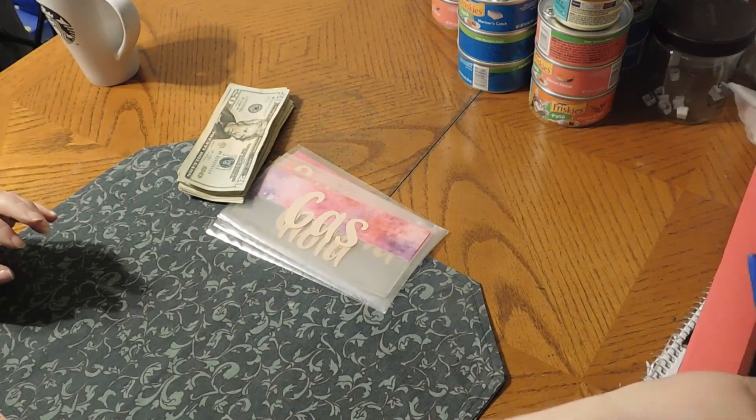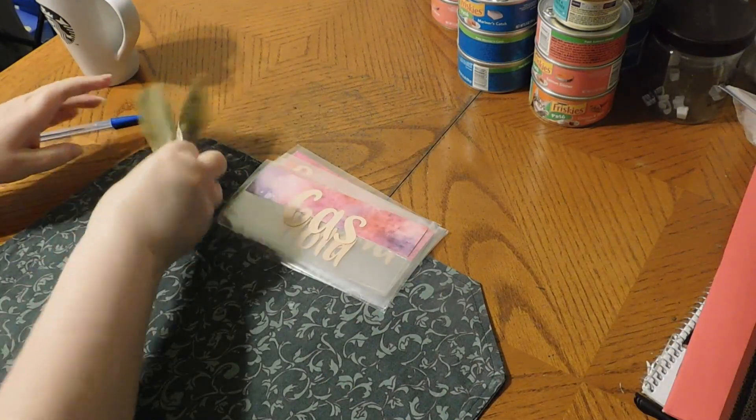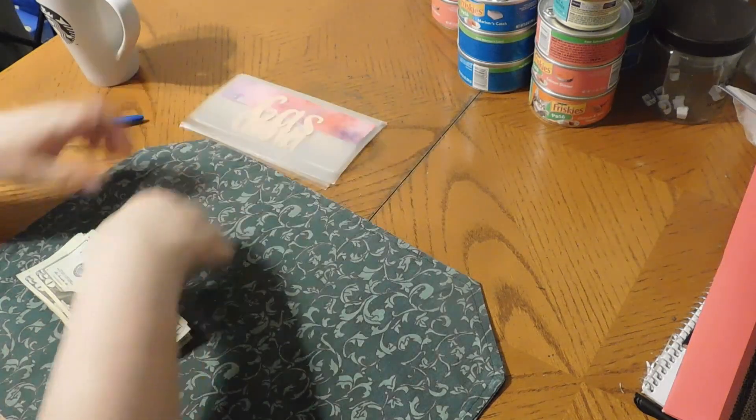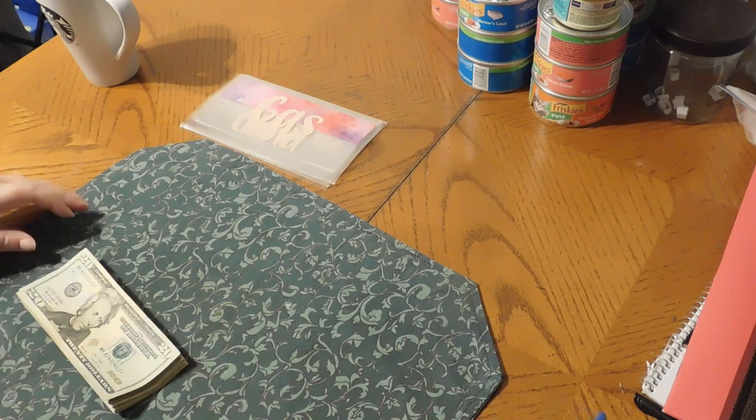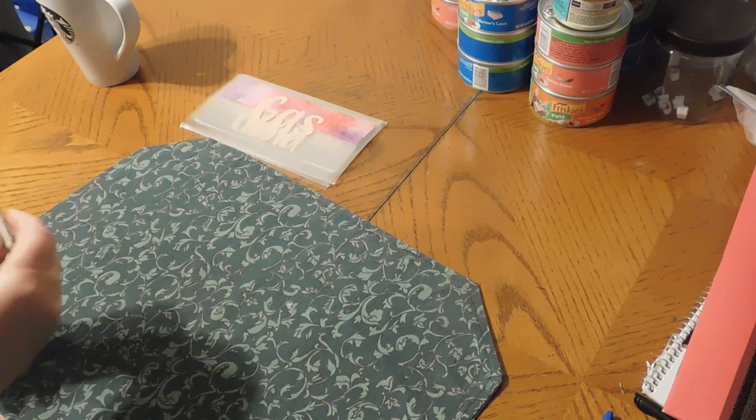Let me put this off to the side. We are going to count our money and stuff our cash envelopes. We will do our sinking funds in another video when I am doing the beginner series.